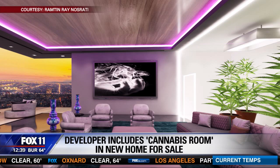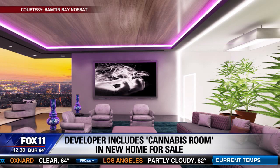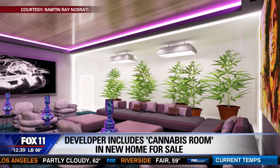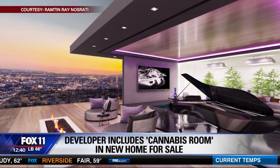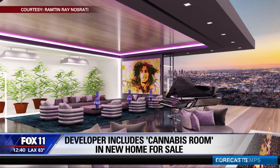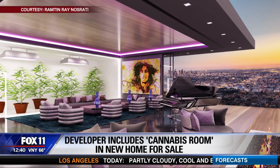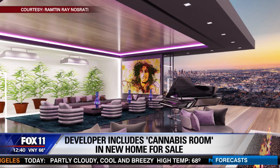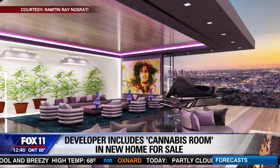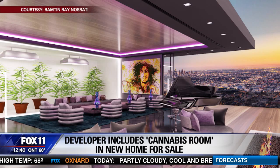It will grow up to six plants and come complete with two years of professional cannabis gardening. For those who aren't interested in that but just love the home design, the cannabis room can easily be used to grow an indoor organic garden. Nazrati says once marijuana was legalized recreationally here, he knew the market was ready for this design feature, and he expects the cannabis homes to be officially on the market next fall with an estimated price tag in the $30 million range.